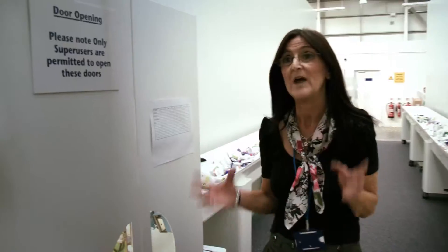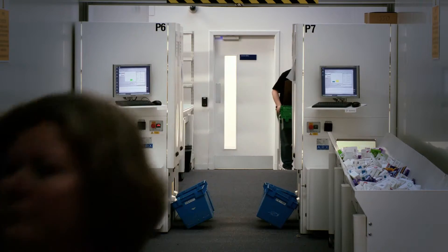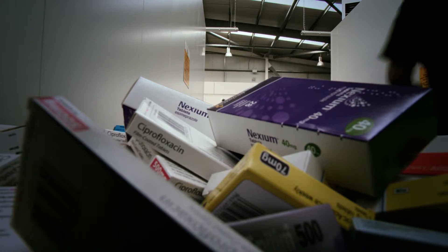At the PDC we have eight robots, each holding 14,000 packs and 30,000 different lines. In the course of a day we can issue up to 10,000 to 12,000 packs. We have eight different prologues and each prologue uses barcode technology to fill.